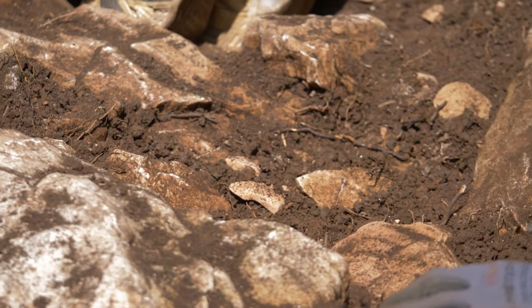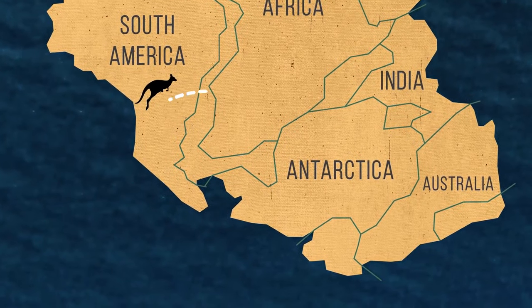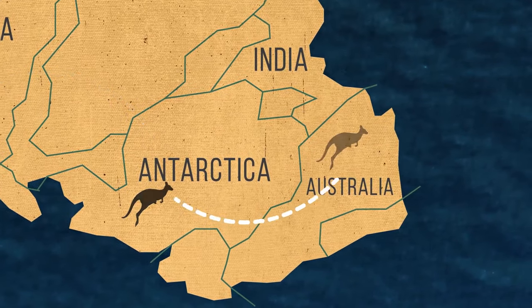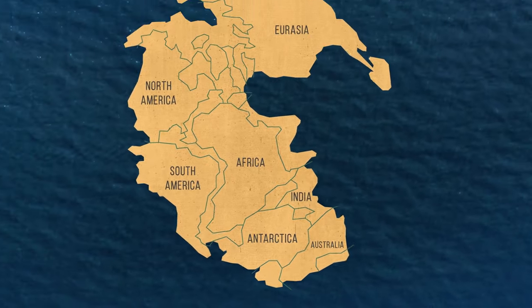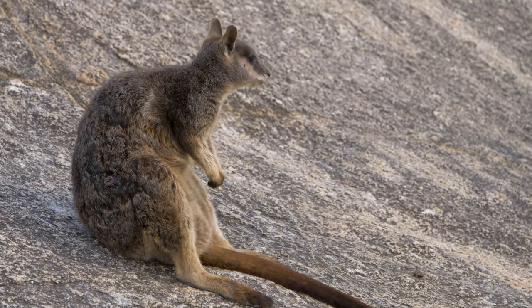The oldest fossils of marsupials were found in North America, but it is clear that marsupials slowly made their way down under, coming through South America, across Antarctica, until finally into Australia. This was when the continents were all still attached. Once making it to Australia, they quickly adapted without competition from other animals.